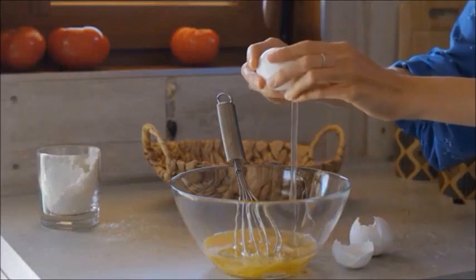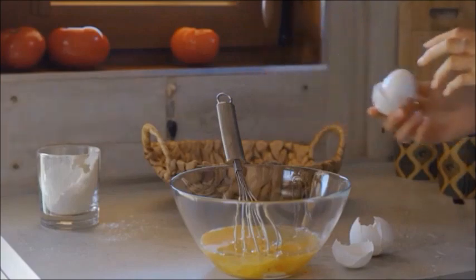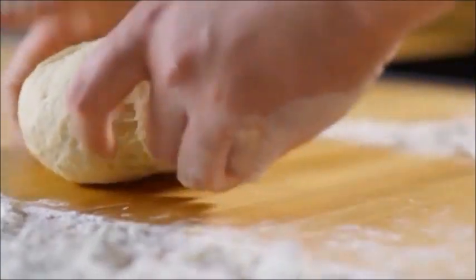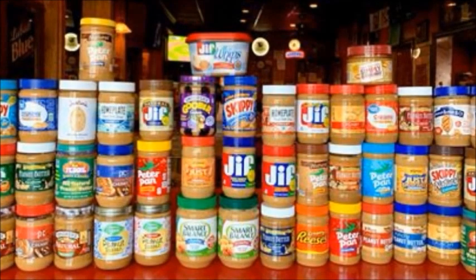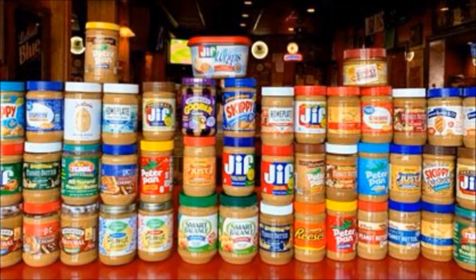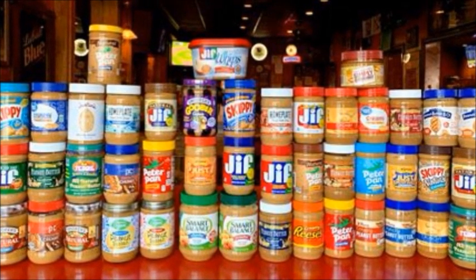Hey guys, thanks for joining me today. In this video I want to give you some important information on peanut butters — the difference between high quality and low quality, choosing which is best for you, and how to save money when you're shopping for peanut butter in store. Before we get started, be sure to like and subscribe for more videos like this, as well as my other videos on faith, health, and beauty all year round.